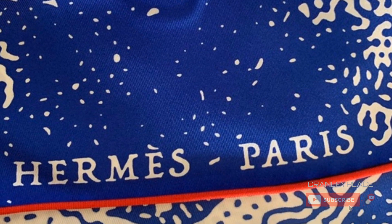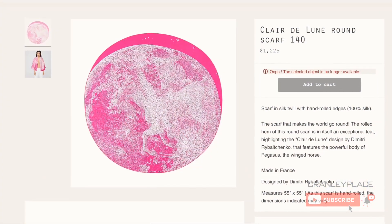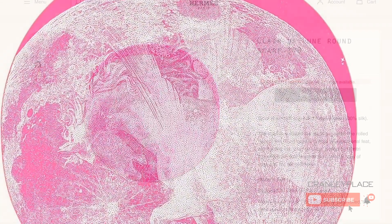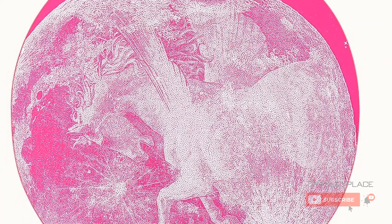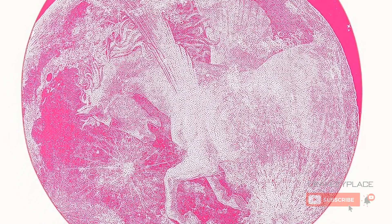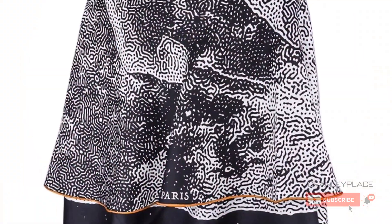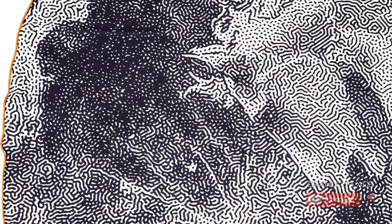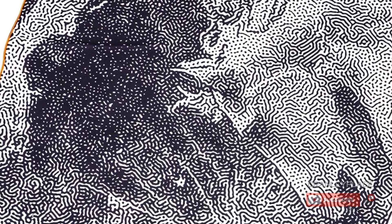I've seen this scarf in at least four colorways — pink, blue, orange, and black — and at least two of them seem to have contrast hems, which I'm a big fan of for visual interest. I'll share my thoughts on styling these in a bit, but first I'd like to explore the themes in this lovely design.